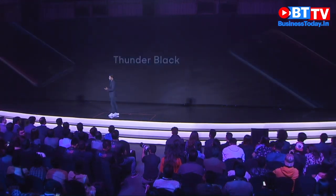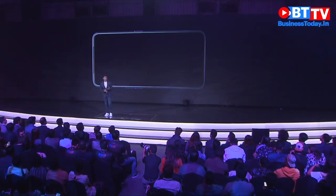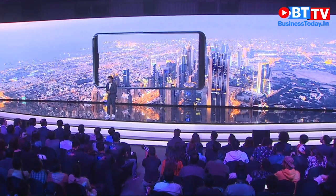The OPPO F11 Pro also comes with seamless capabilities through its 6.5-inch panoramic display.